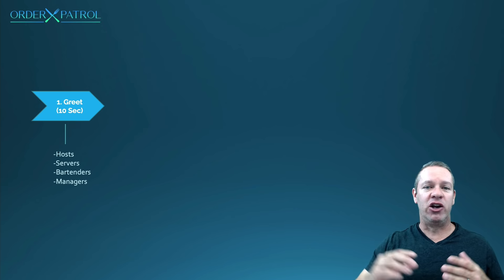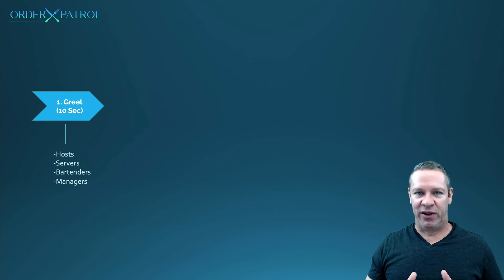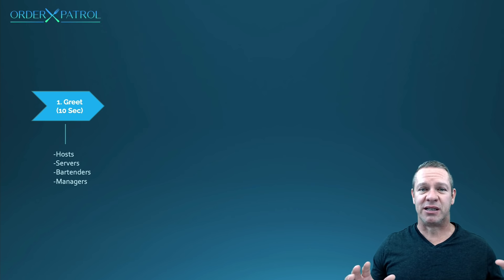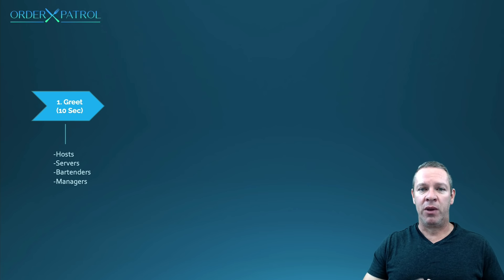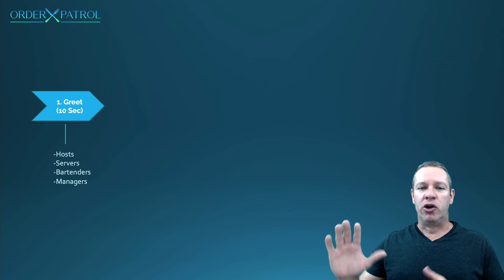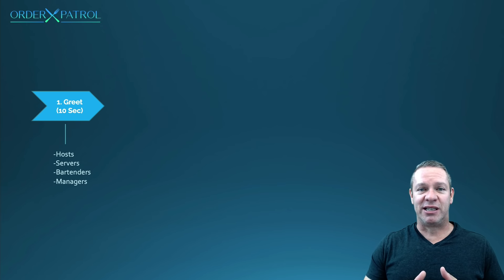When they walk in and you greet them right away, they immediately feel special, especially when they've been to other places and get ignored. Greeting them when they sit down is important too. You don't have to worry about the check anymore because with this system they order and pay themselves at the table, so you've already eliminated that. On to step two.